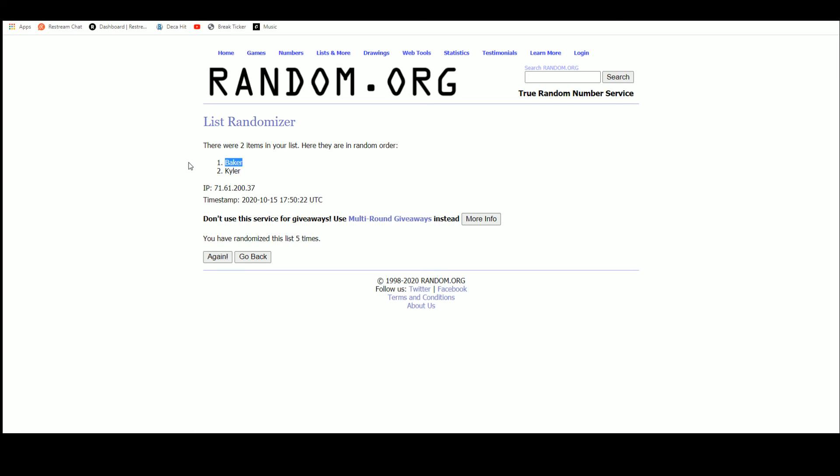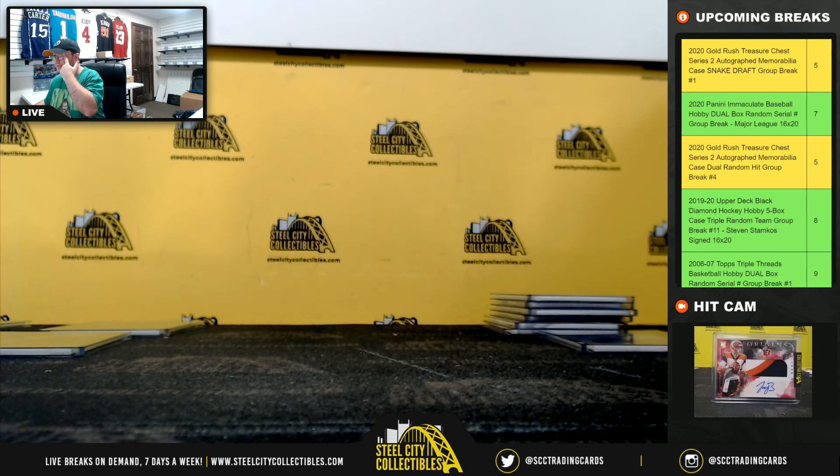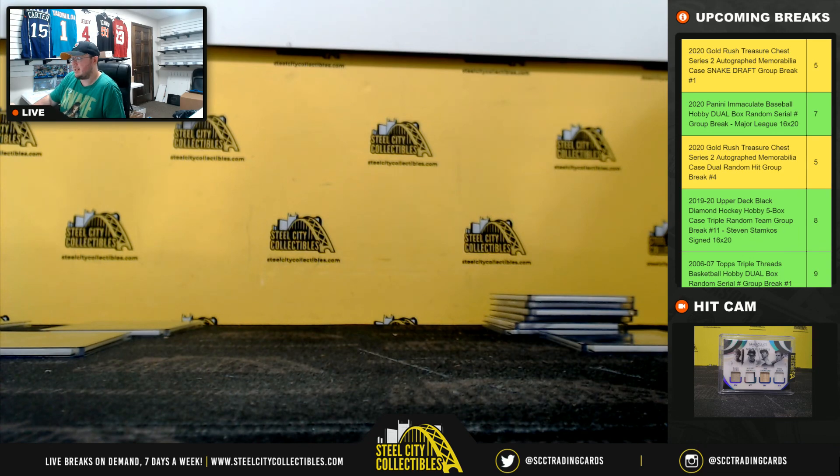Alright, that's going to do it guys. Thank you all for filling that break. I do have two more Spectra First Off the Line breaks up for today. Our next break looks to be Topps Chrome Sapphire Baseball, so we'll be right back and see you on the next break.